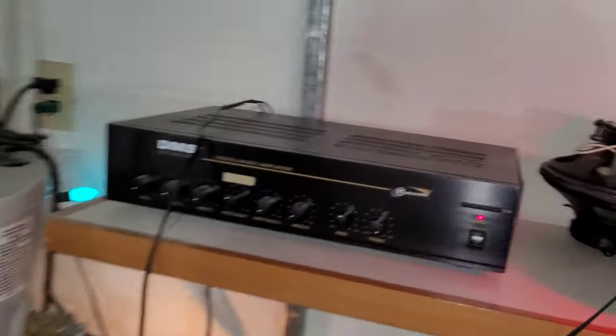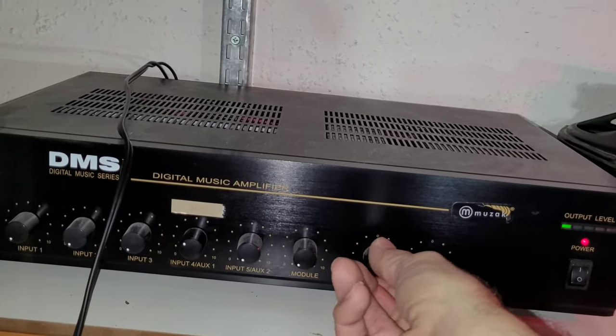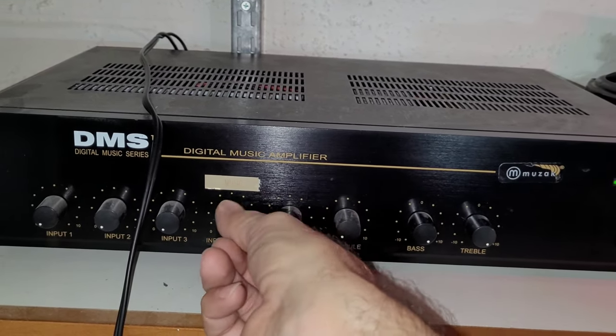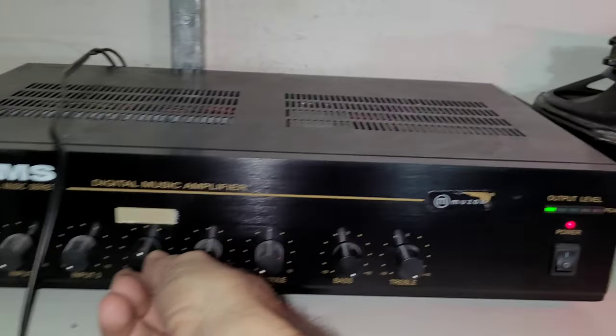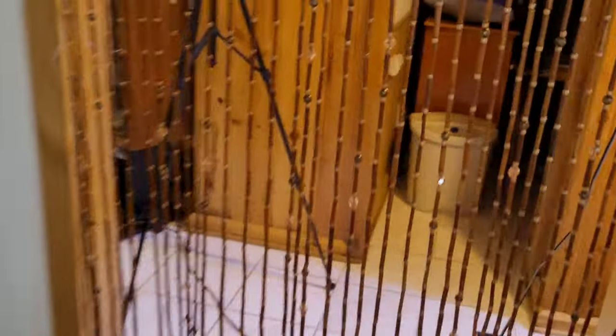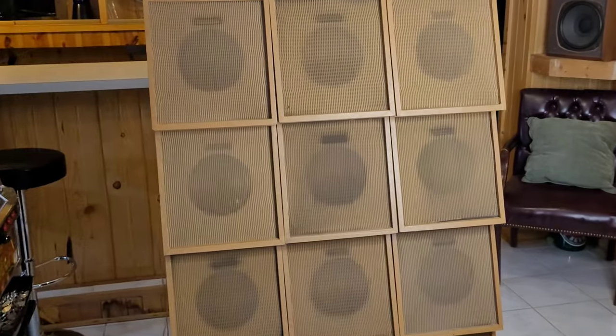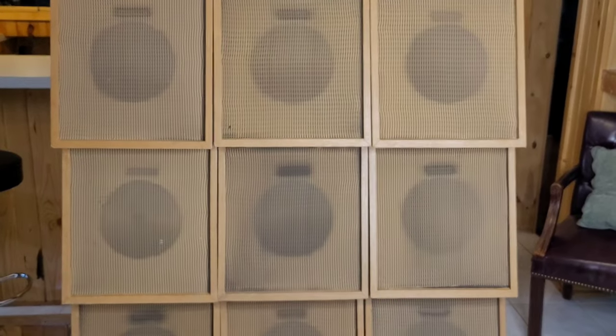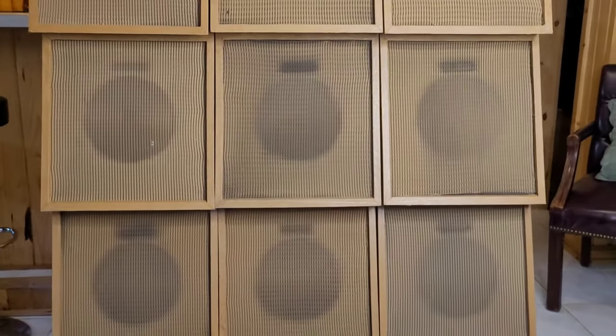Let's give it a little bit of volume and more bass. Bass and treble all the way up, let's give it some volume. It's about halfway. Wow, that's some serious bass. I can't believe it from these speakers. Damn, that is some serious bass — holy crap.